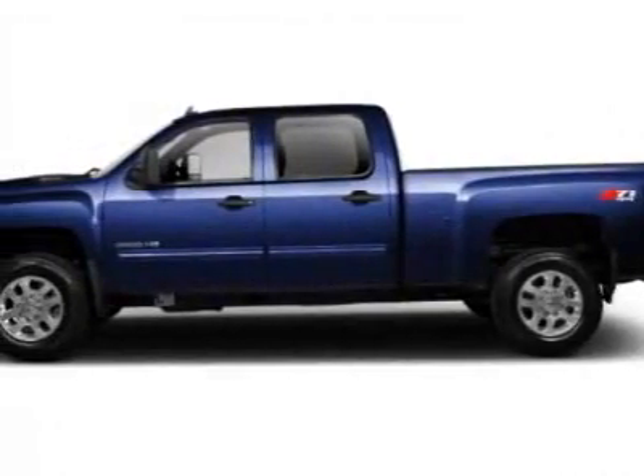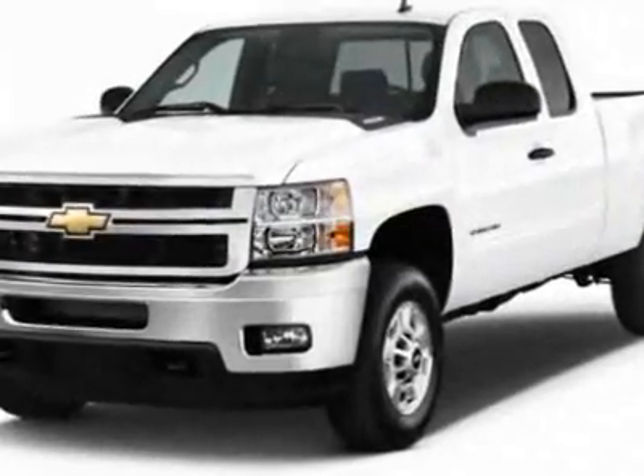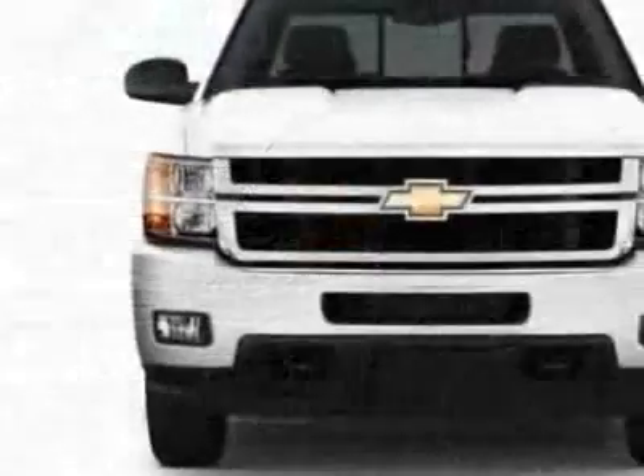Come take a look at this new 2012 Chevrolet Silverado 2500 HD. For your protection, this vehicle has a full factory warranty.